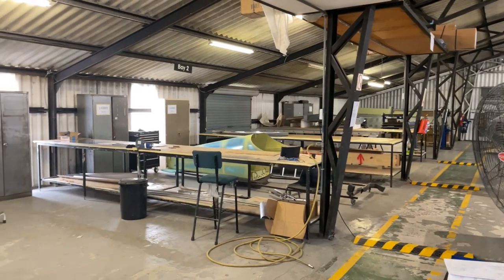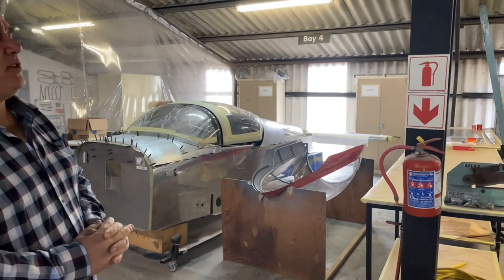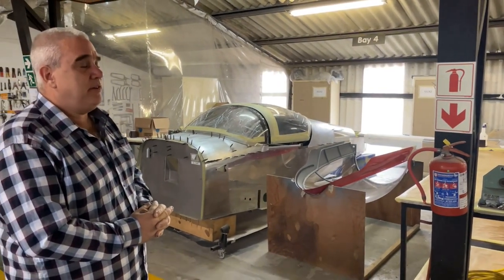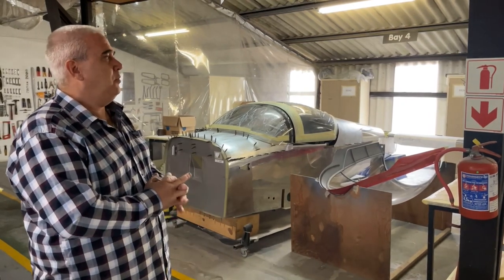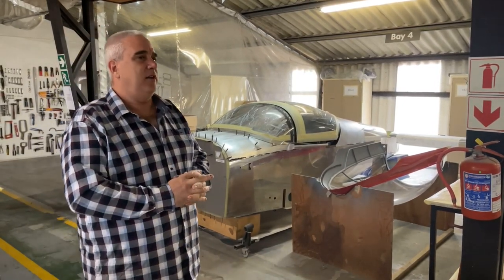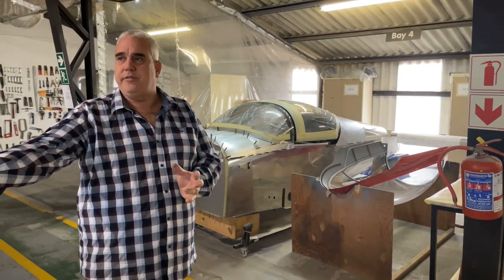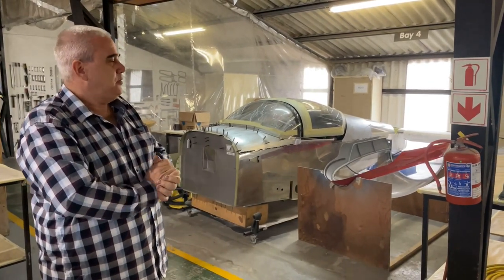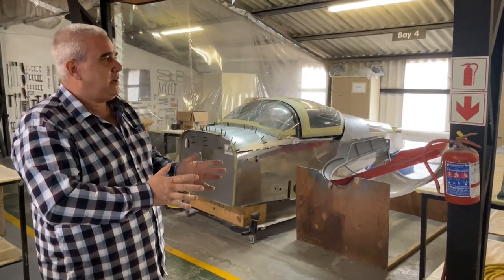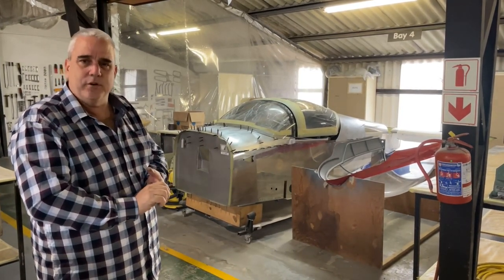What we do here is we adopt bays for the aeroplanes. As they come in they get unpacked, they get inventoried, and then they will stay in this bay right until the end — unless they move on to the paint shop for painting. Then they will come onto the floor, be assembled, go through final checks, and then onto flight and the maintenance floor.